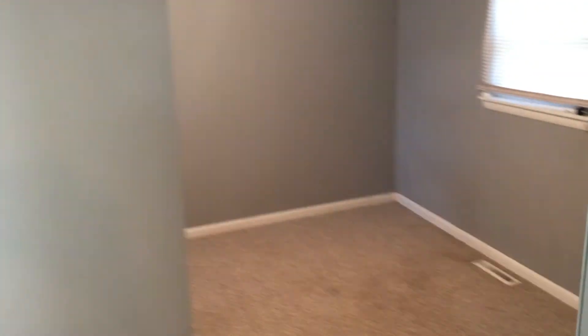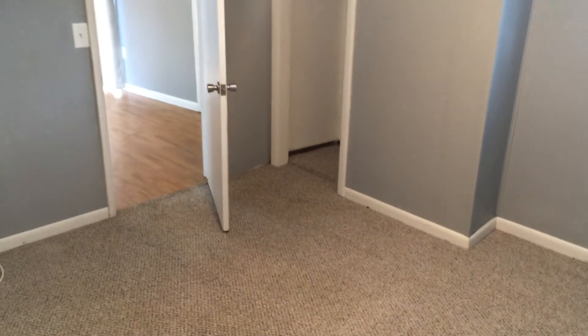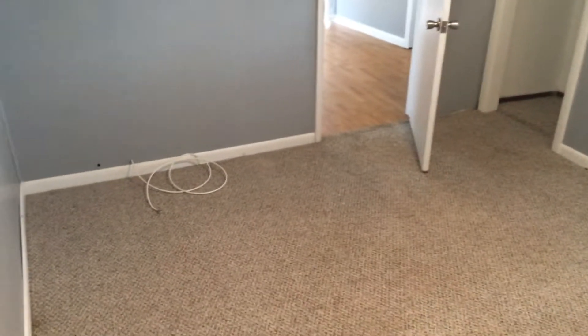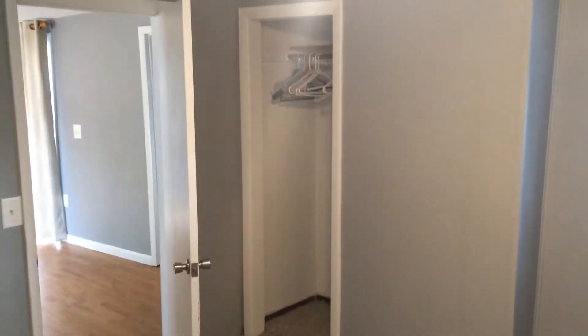Straight ahead here we have our first bedroom. Good size bedroom — a king size bed would fit in here and still leave room for bureaus and other storage items. We have our cable/internet hookup right there to the left of the screen, as well as our closet in the far corner.